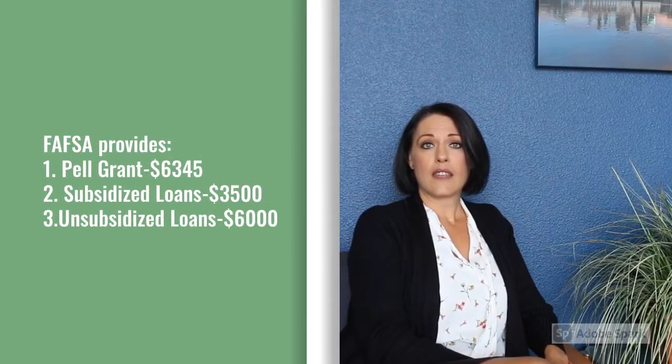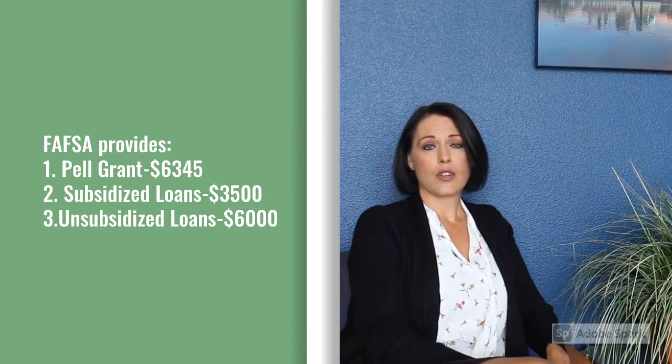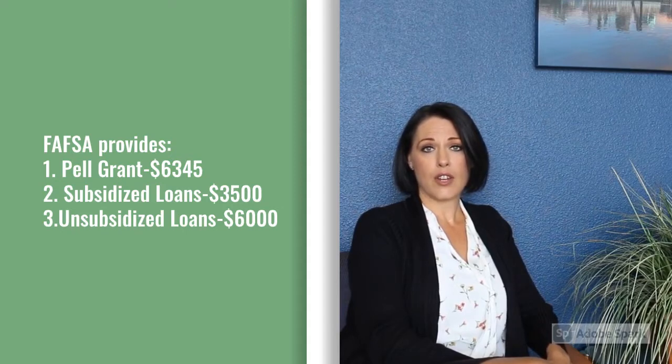There are three things that are provided through the FAFSA. One is the Pell Grant — the maximum you can get for Pell Grant is $6,345. Your subsidized loan, the maximum you can get for that is $3,500, and then there is an unsubsidized loan, and the maximum for that is $6,000.